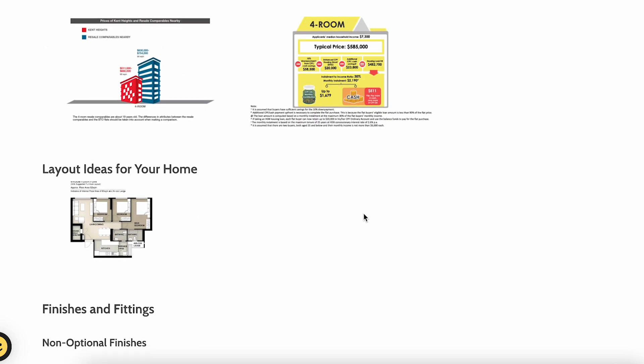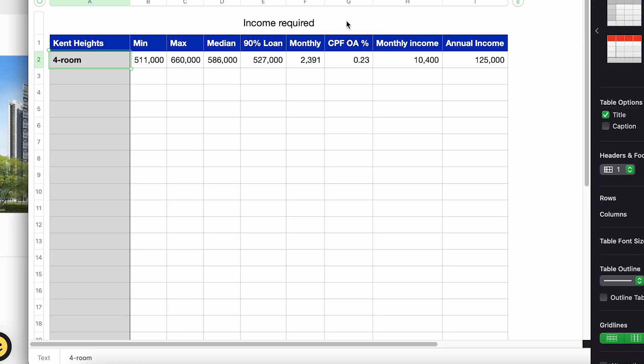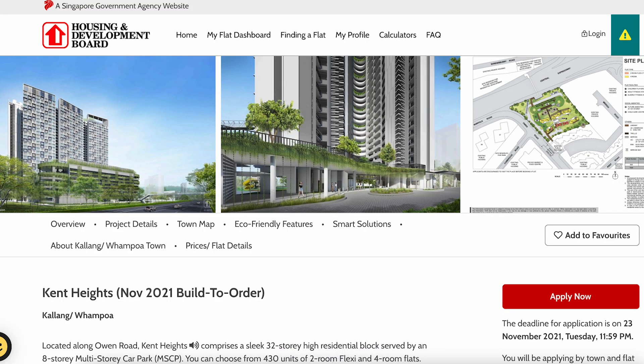Let's go on to the income required to afford a Ken Heights four-room flat — two-room flexi will be covered in another video. The minimum price is S$511,000 and the maximum is S$660,000, so the median price is S$586,000. You need to pay a 10% down payment, leaving 90% as the loan balance — that's S$527,000.